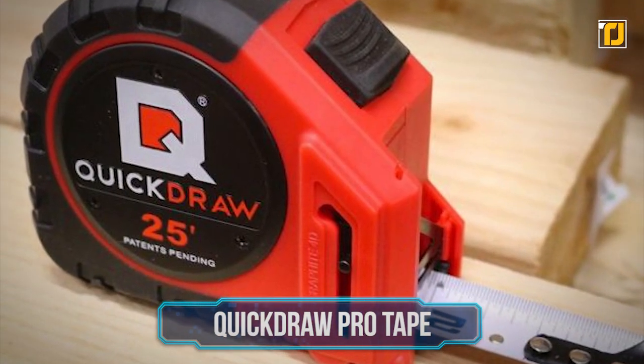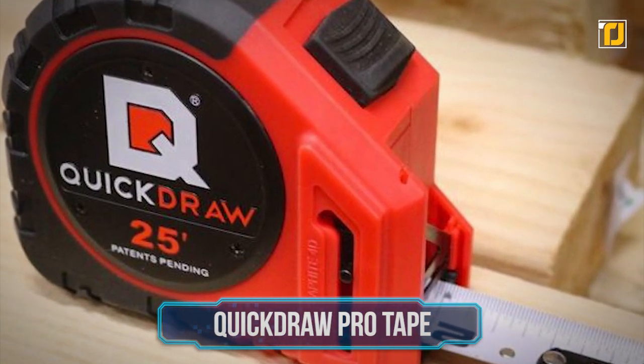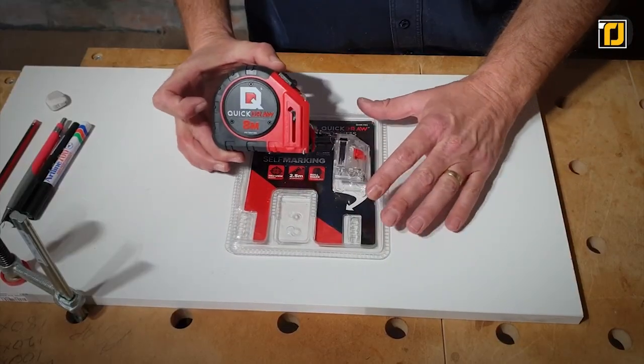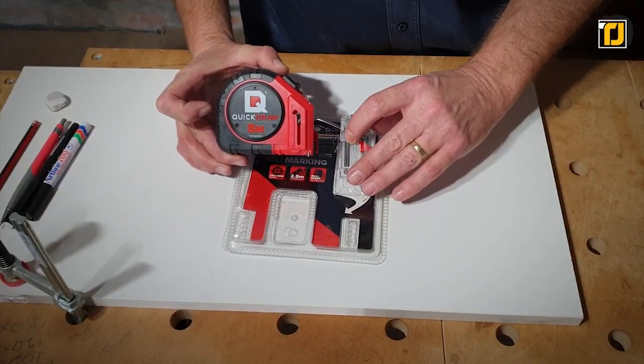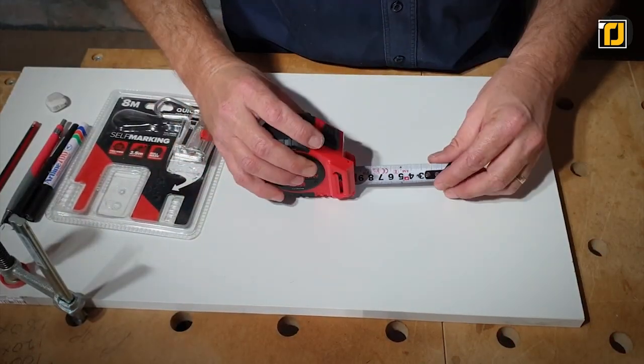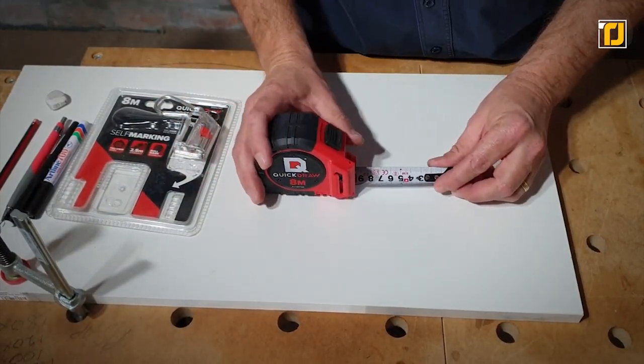Number 1: Quick-Draw Pro Tape. Imagine never looking for a pencil again, even at the toughest of job sites. That's Quick-Draw for you. It's a complete game-changer and is quickly becoming the new industry standard for good reason. Using the Quick-Draw Pro Tape, reloading is also easier than ever before.